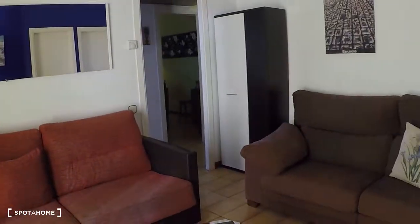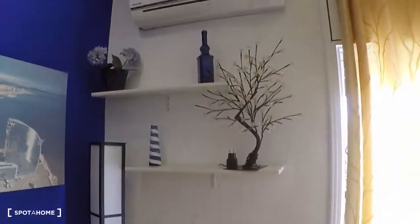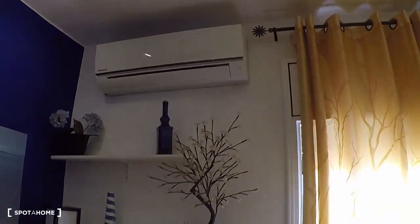You have two sofas, a television. In this room you also have the aircon, and there is the heating system by natural gas — you have a radiator in each room of the apartment.